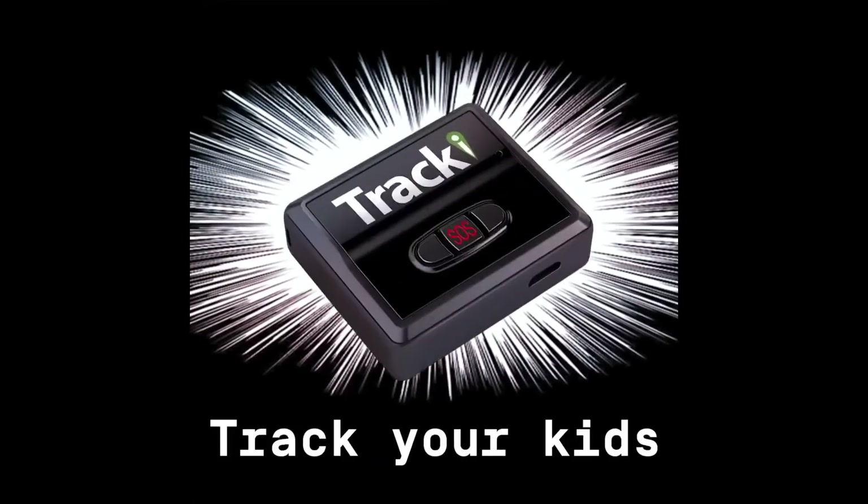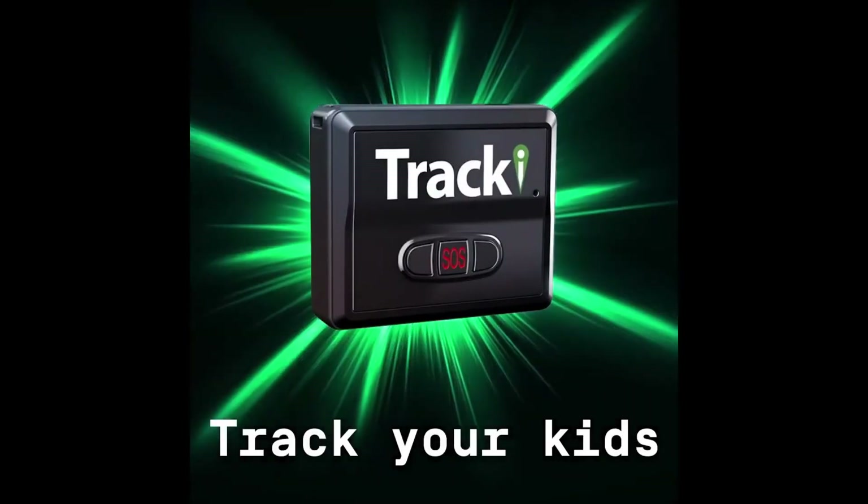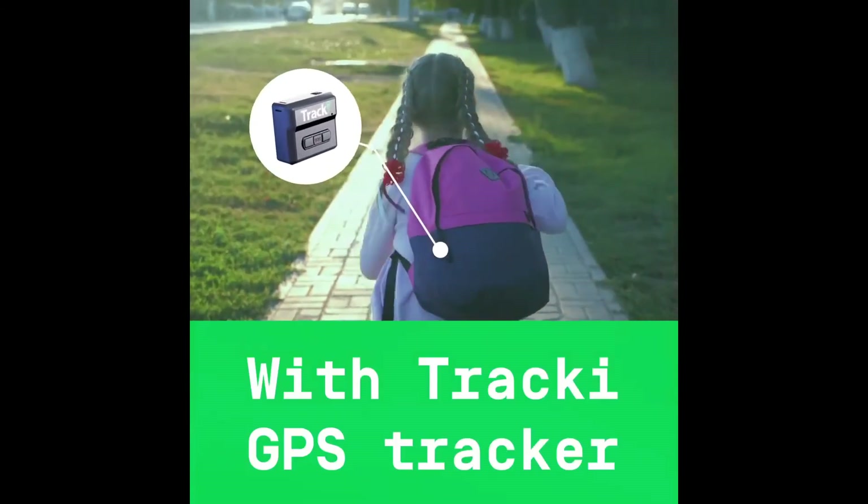Top 1: Unlimited distance real-time tracking. Full USA and all countries worldwide coverage. International SIM card included.